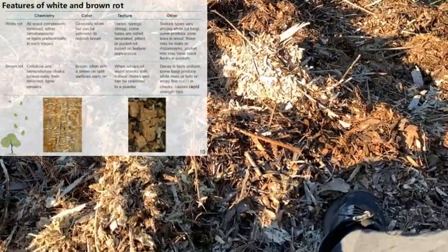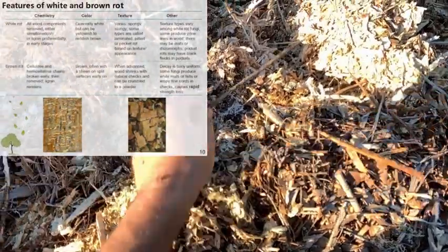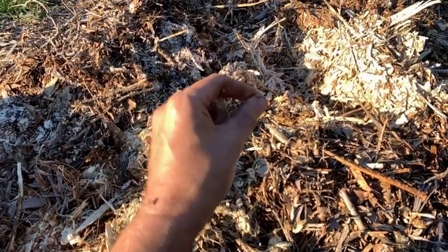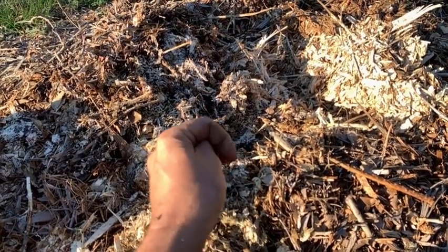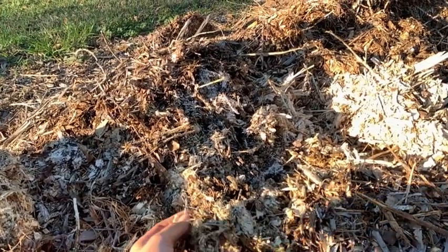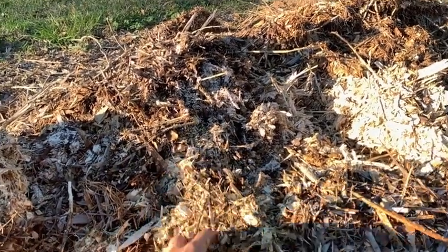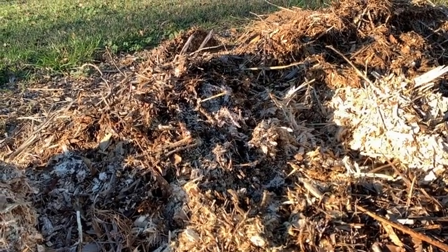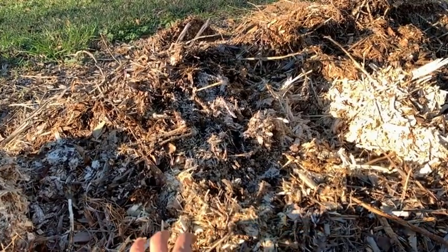He then said, what if I take these branches and chip them? That would increase the available surface of the wood, and maybe that would assist the fungi in their process of breaking down this stuff. He quickly realized that this breakdown was creating the nutrition that was available for the trees.